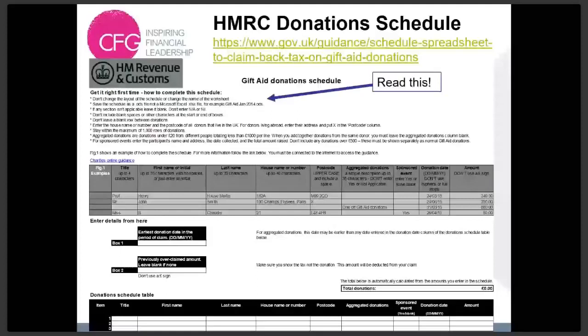On the Gift Aid Small Donation Scheme — the spreadsheet that HMRC provides looks identical to the Gift Aid one, but you can't put Gift Aid Small Donation Scheme information into the Gift Aid spreadsheet. You need a separate spreadsheet. You download another version of the same spreadsheet, put your lines for Gift Aid Small Donations in there, and enter that as a separate claim.